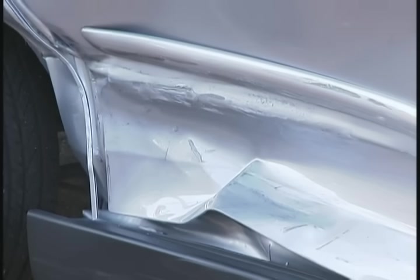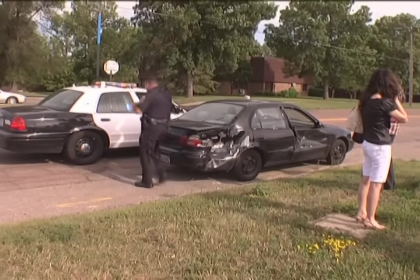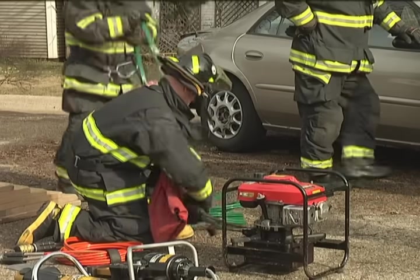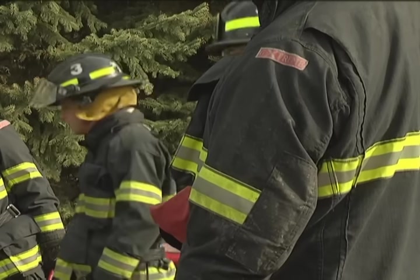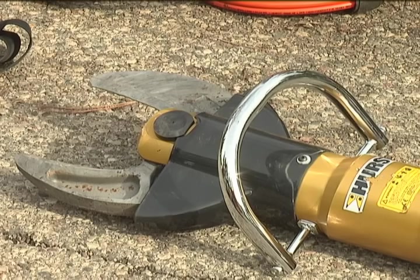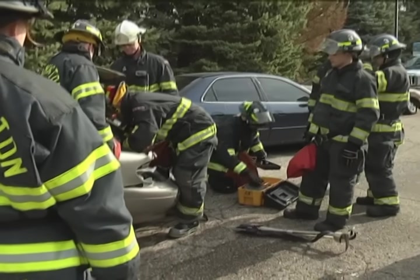Motor vehicle accidents are one of the most common calls Bloomington police and fire crews respond to, and although many are minor, fire personnel must train regularly in order to keep themselves up to speed on using this tool. This is something we need to be trained on and be ready to use at any moment. That's why we're doing the training today — it's a good refresher for us.